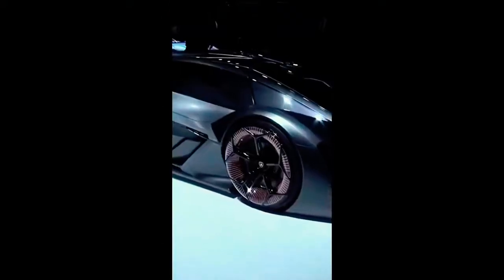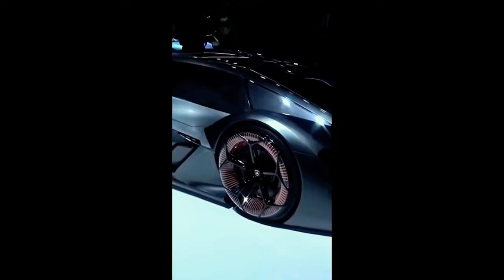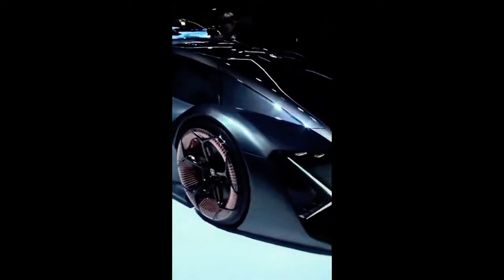Instead of using batteries, power is provided from a high-capacity supercapacitor, which is able to capture and release energy at the same time. Each of the wheels, which have an orange glow, have their own electric motor, which gives an incredible amount of control over the torque, and means it's a four-wheel drive vehicle.